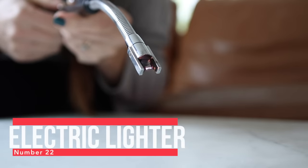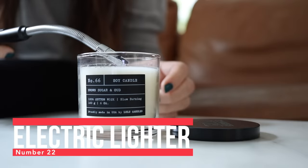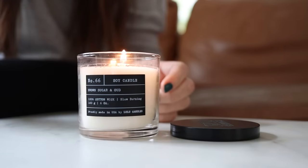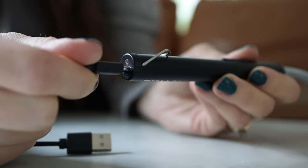Number 22 is this electric lighter. I bought an electric lighter for the first time this year and I just love it. I've gotten rid of all our other lighters — there's something very satisfying about lighting with electricity. I also love that you can just recharge it.